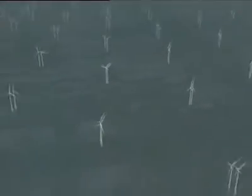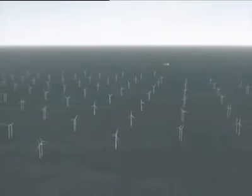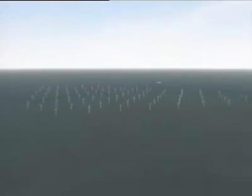The new wind farm will save up to 700,000 tonnes of CO2 a year and is expected to be generating power by 2012.